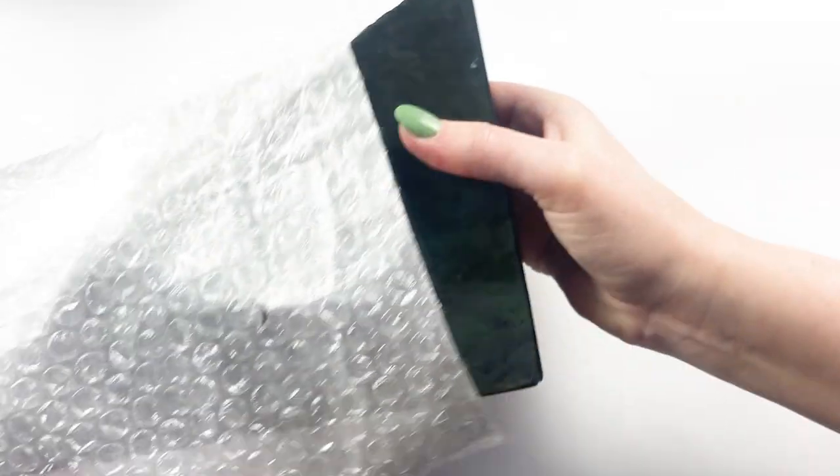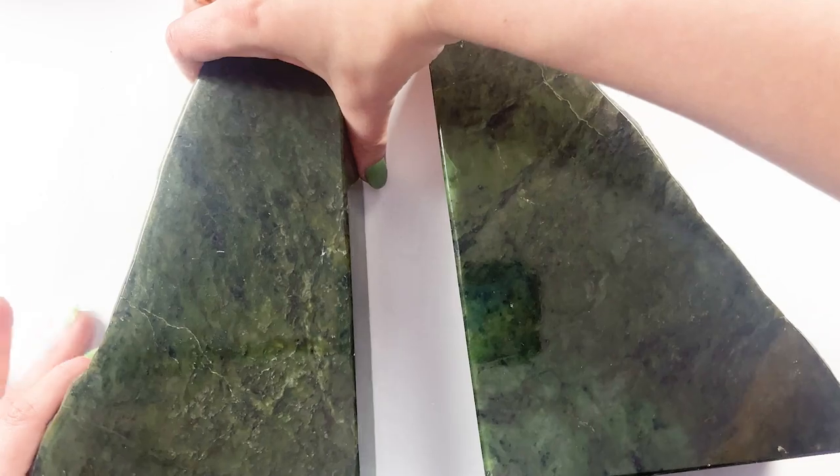This is really heavy! I bought jade bookends! Funny story — I actually had been looking for bookends, and I was at the Kino Show, and there were these really incredible ammonite bookends that I really wanted. And literally, as I was approaching them to buy them, somebody had bought out all of the ammonite bookends.